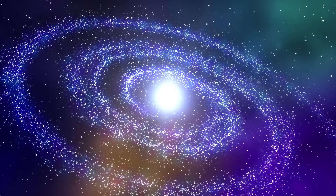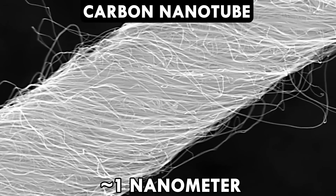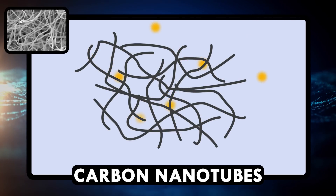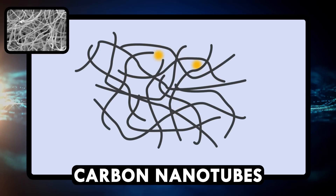But to get the blackest black, we need to use nanotechnology. Researchers are using arrays of carbon nanotubes to trap photons. Photons that hit the surface get trapped among the nanotubes and bounce around until they lose their energy and turn into... not light. Or, as we like to call it in science, heat.